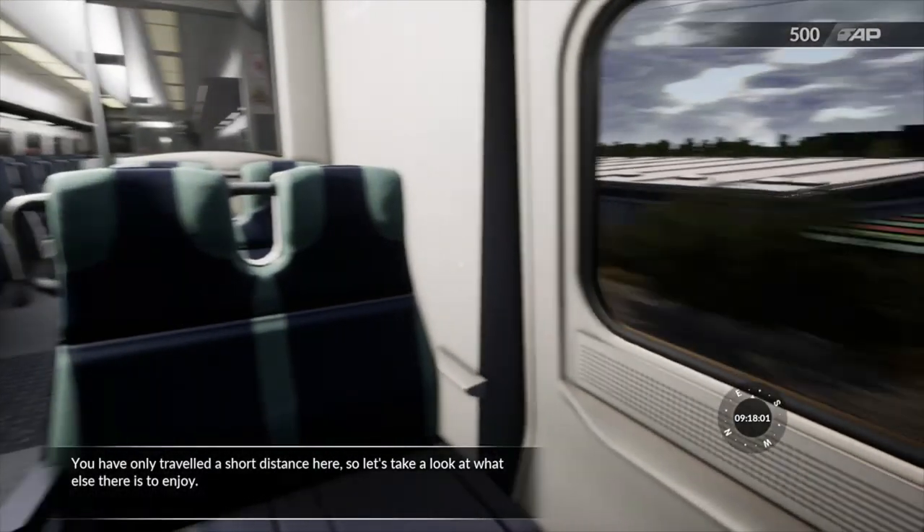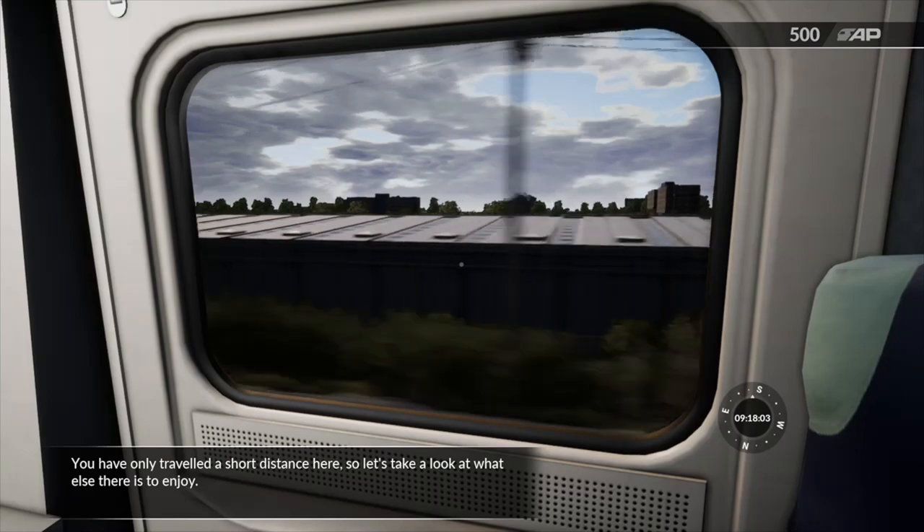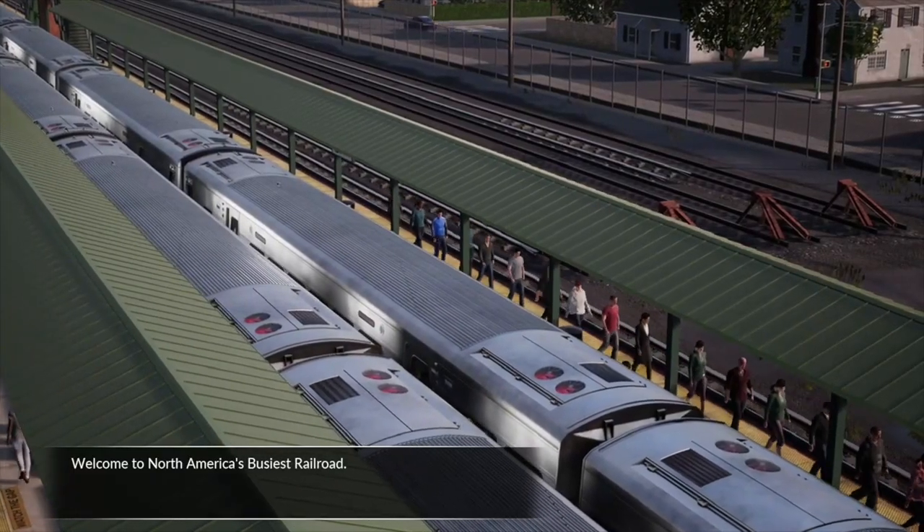You've only travelled a short distance here, so let's take a look at what else there is to enjoy. Welcome to North America's busiest railroad.